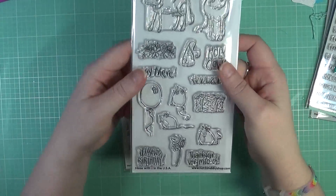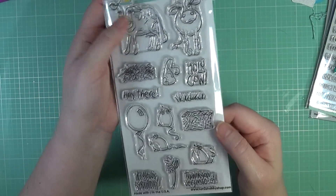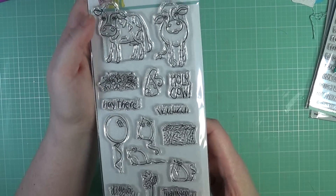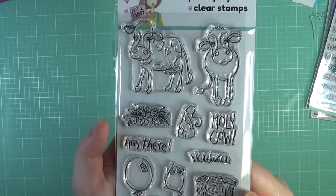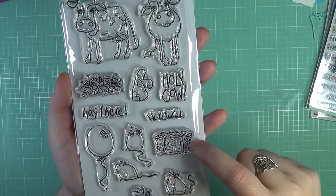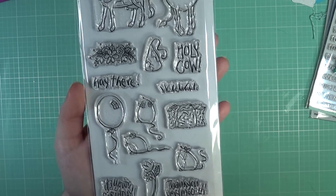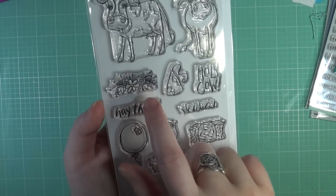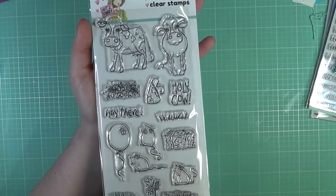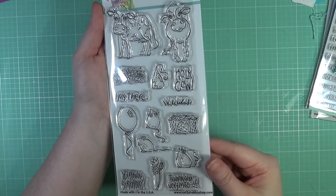I also wanted to mention that this stamp set will be another new exclusive to her shop. This one is so cute — it's called Mootival Buddies. Look at these cute cows! So whimsical. You've got two cows, a barrel of hay, two mice, and sentiments like "it's your birthday," "thank you very much," "hay there," plus a spray of flowers and a balloon. This stamp set will be available mid-July, so watch out for that release.